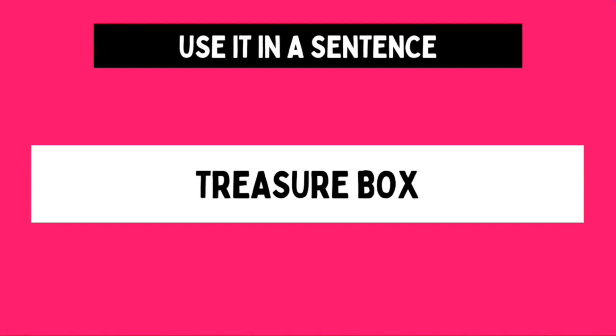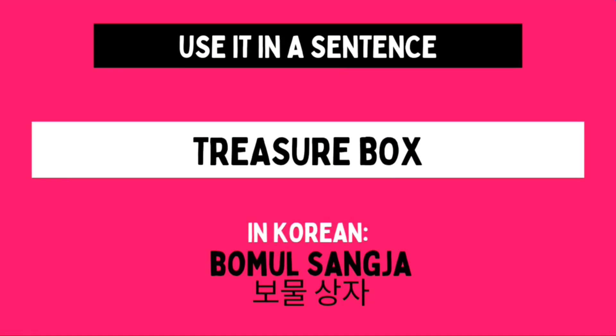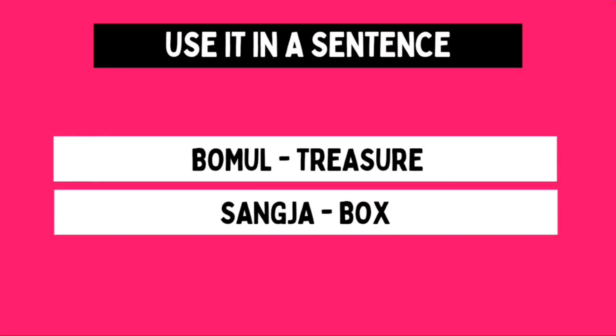Now let's look at this example: treasure box. The Korean translation is BOMUL SANG JA. The meaning of BOMUL is treasure, and SANG JA — our word for today — means box. So BOMUL SANG JA means treasure box, or a box full of treasure, or a box containing treasure.